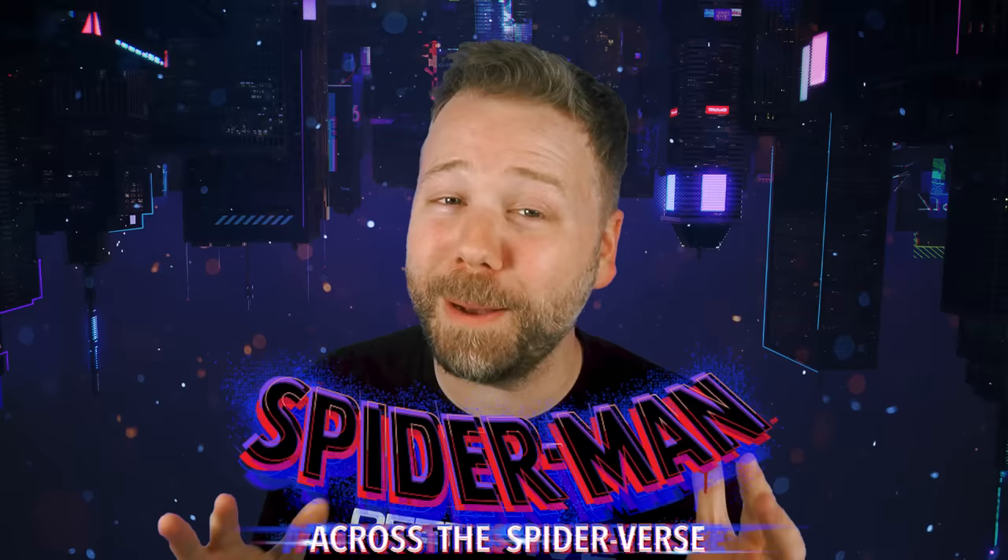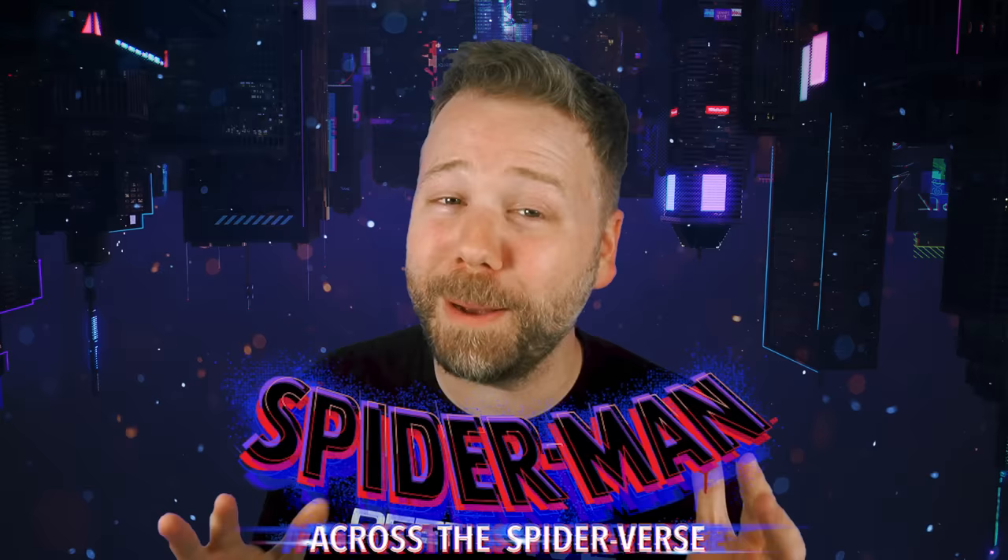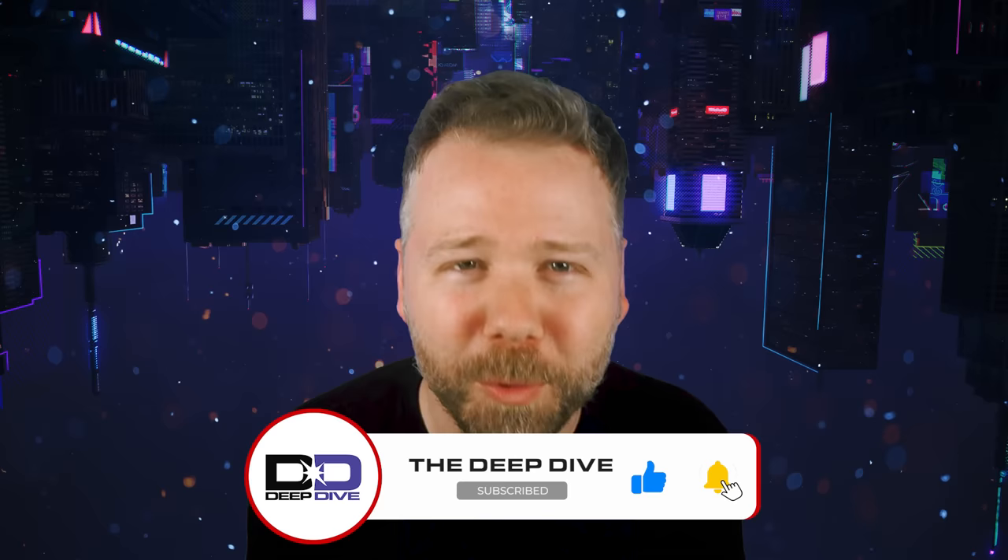This brings us to an end of our first reality month here on The Deep Dive. I'm going to be hosting a live stream breakdown of Spider-Man: Across the Spider-Verse on Friday, June 2nd at noon Eastern — so join me for that and celebrate this moment with a Miles Morales Multiverse Dive shirt at NerdRiot.shop. Subscribe to The Deep Dive, turn notifications on, share this channel with everyone you know. Follow me at EAVoss — thanks for watching, and I'll see you next time, my Divers of the Deep.